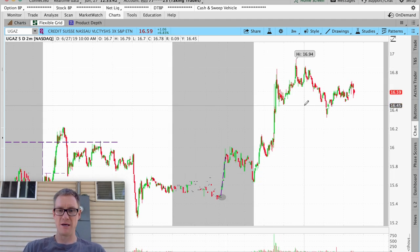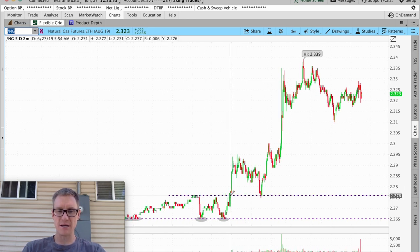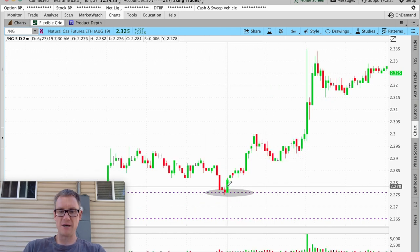Now let's go back to /NG and look at natural gas some more. At 6:00 Mountain Time it pushed way up and broke way out of this range. Because of the touches here and close touches here, it blew through the overhead resistance. When you blow through overhead resistance, it has a strong probability of becoming support. So when it trickled back down you could have set an alert, waited for it to come back — it came back, touched — and now you're at the market open. This bar right here was the market open.